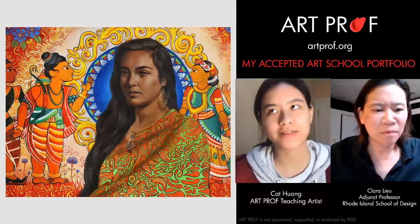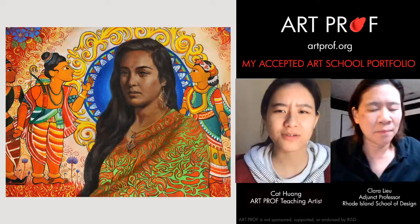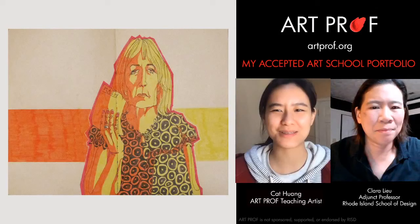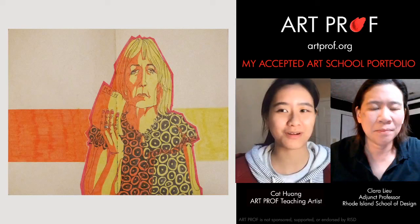I was accepted to the Rhode Island School of Design, which ended up being my final choice. I was also accepted to Art Center, which is in Los Angeles, and also Otis Center of Design. And also the School of Arts Institute of Chicago, SAIC. I think I was accepted to several more, but ultimately the school that was most important to me was RISD, and that's where I ended up going.